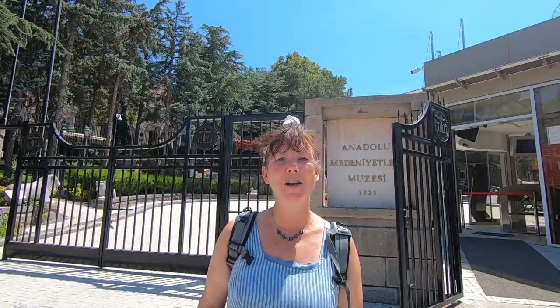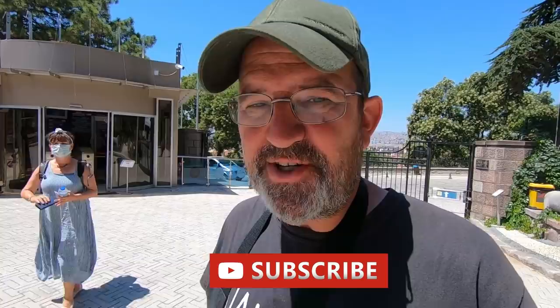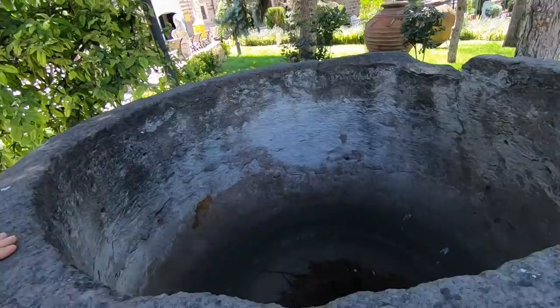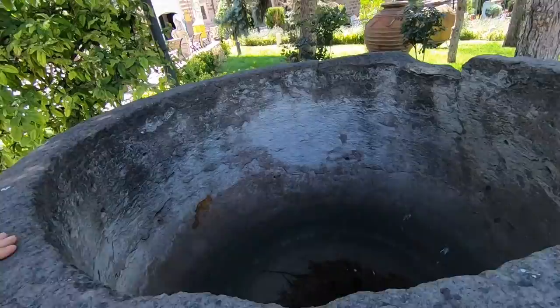We've arrived at the Museum of Anatolian Civilisations here in Ankara — in fact this museum is the most popular museum in Ankara! Entry into the museum is free — it's included as part of our museum card, but if you don't have a museum card it's 60 TL to enter, or 80 TL if you want an audio guide. I just love the little courtyard here as you come in — and that is a seriously big bowl! What would that be used for — a bathtub or swimming pool?